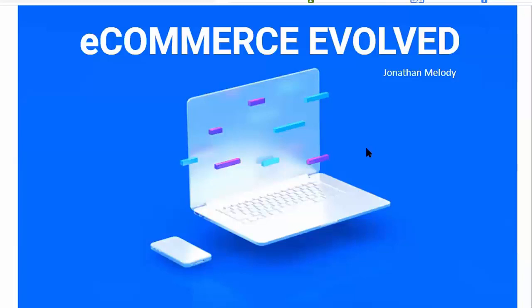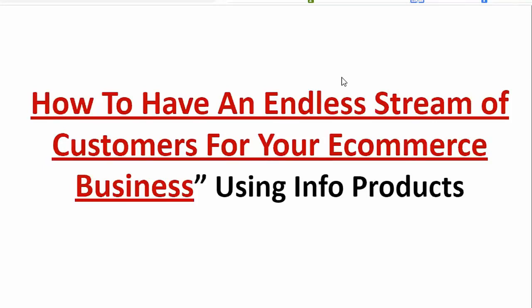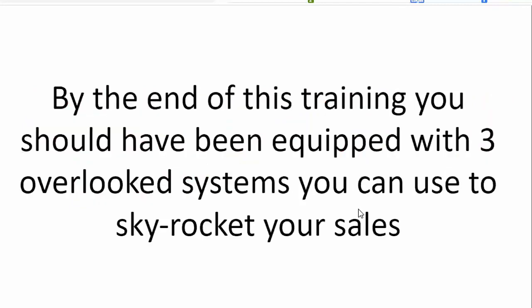Tonight we're going to be talking about the next level of e-commerce. That's why today's training is titled E-commerce Evolve. You're going to be learning how to have an endless stream of customers for your e-commerce business using info products. A lot of people don't know that you can actually factor in the sales of info products even though you sell physical products. By the end of this training, you should be equipped with three overlooked systems you can use to skyrocket your sales.